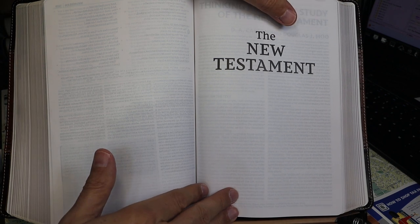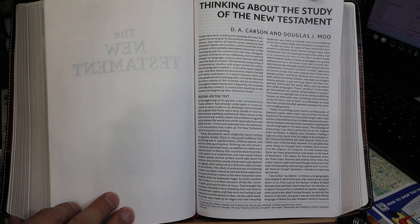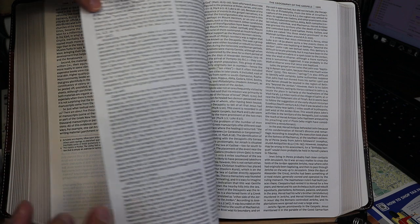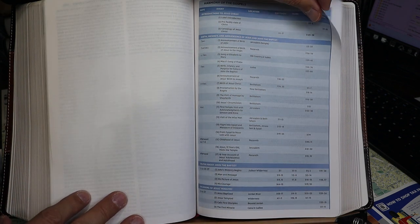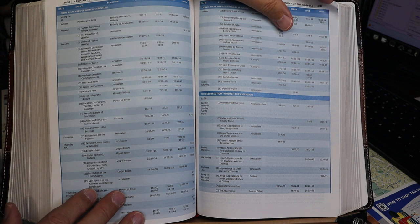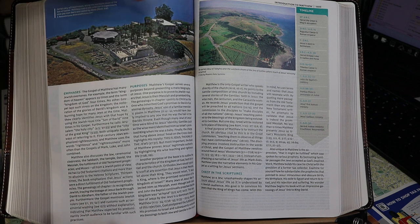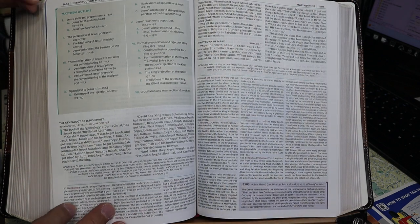Before moving on, I wanted to show you the material at the beginning of the New Testament. There's an article 'Thinking About the Study of the New Testament' by Carson and Moo, one about the geography of the Gospels, and a Harmony of the Gospels in a seven to seven-and-a-half point font. Then you come to the introduction to Matthew — same format as before: author and date, emphases, purposes, Christ in the scriptures, and a timeline of events. The crucifixion is placed at 30 AD.